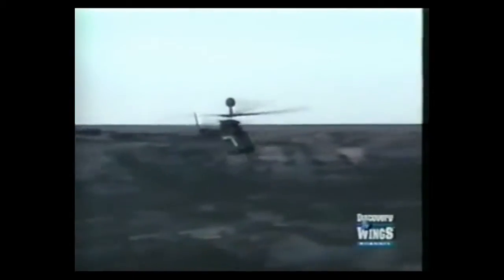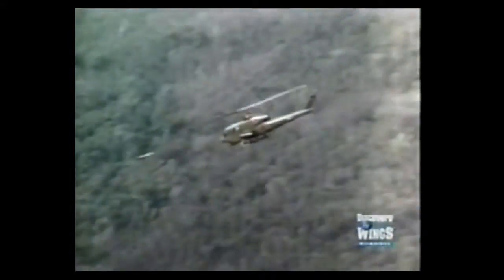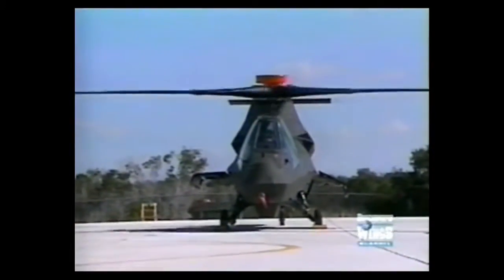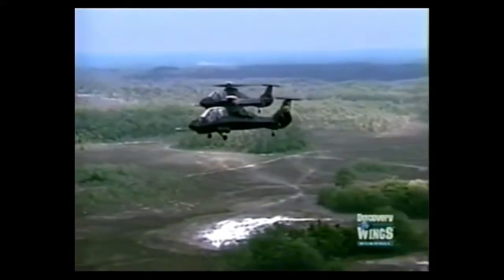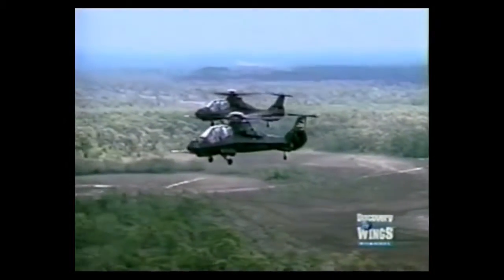Cobra gunships and Kiowa scouts have served the Army's needs for more than three decades. But their systems are primitive and they've become maintenance hogs. The Army plans to replace them all with Comanches beginning in 2006, ultimately planning to build some 1,200 of them at a cost of $34 billion.